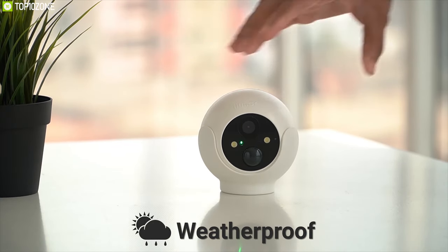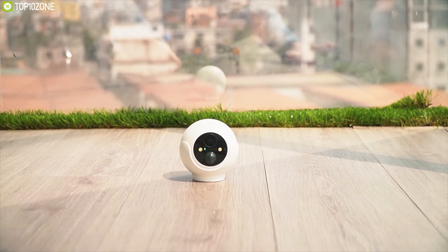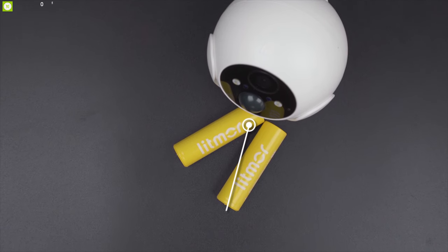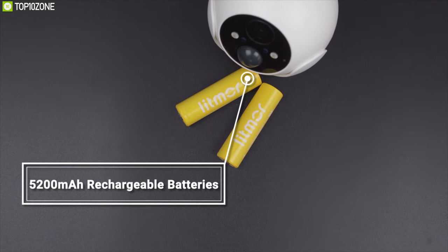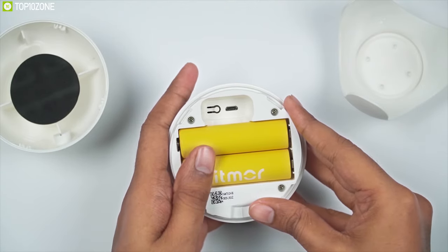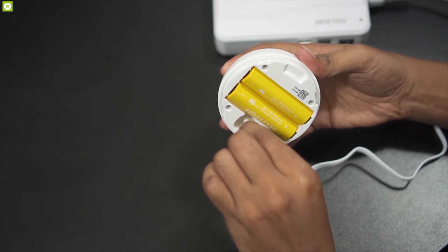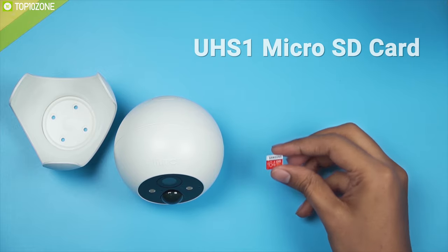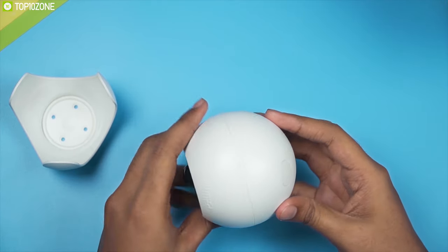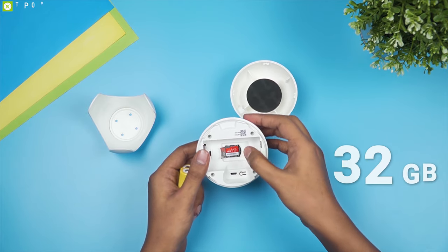The Litmar Battery Cam is weatherproof and IP66 waterproof, so no matter if it snows, rains, or is extremely hot, it will work just fine. It runs on two patented 5200 mAh rechargeable batteries, lasting up to one and a half months with daily average trigger time of up to eight times when fully charged. It supports high-speed Class 10 or UHS-1 microSD card up to 64GB, though a 32GB card is practically recommended for best stability.